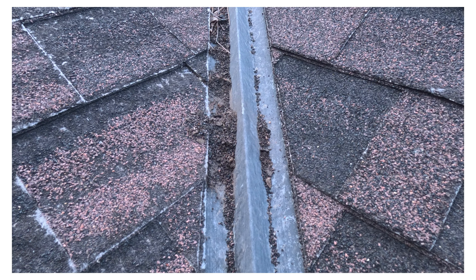Other obvious signs would be leaking in multiple areas of the home, and if your roof's over 25 to 30 years old. Today's standard of roofing is more on the lifetime side, and that's all we offer.